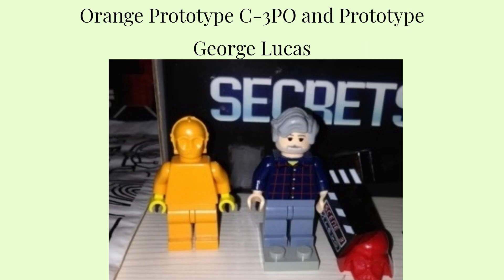You've also got the George Lucas prototype. The George Lucas prototype Lego minifigure is rare, so it's worth between $2,500 to $5,000. It was displayed at the Star Wars Weekend Celebration in 2010 at Disney. Only a few of these Lego minifigures were made and it reportedly sold for $5,000 on eBay.